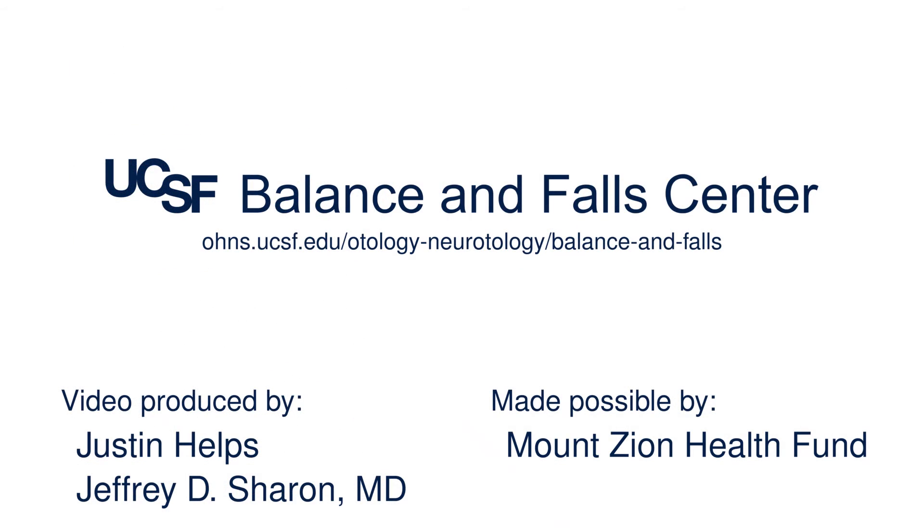That's it for this video. More information on bilateral vestibular loss can be found on the website of the UCSF Balance and Fall Center.